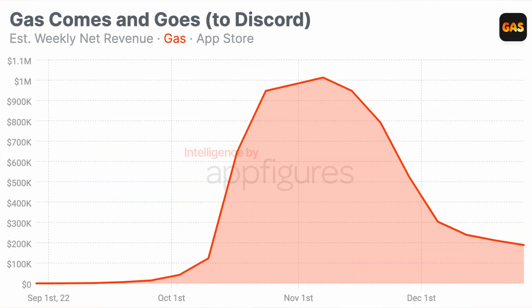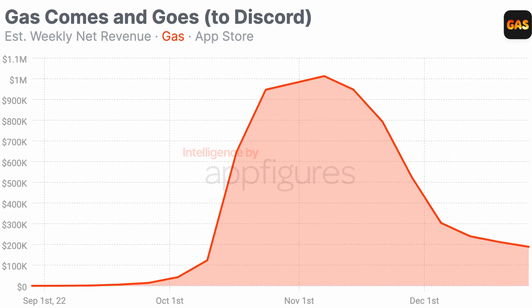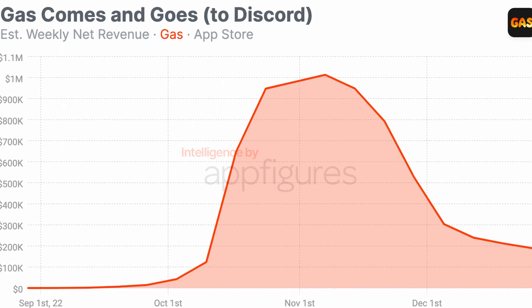But unlike other overnight successes we've seen come and go last year, Gas did something others didn't — Gas actually made money. Lots of money. Since launching last August, Gas managed to make its way into nearly 8 million iOS devices, earning $7 million of net revenue in the process, according to our estimates. And that's net, meaning what the small team behind the teen sensation got to keep after giving Apple its share.